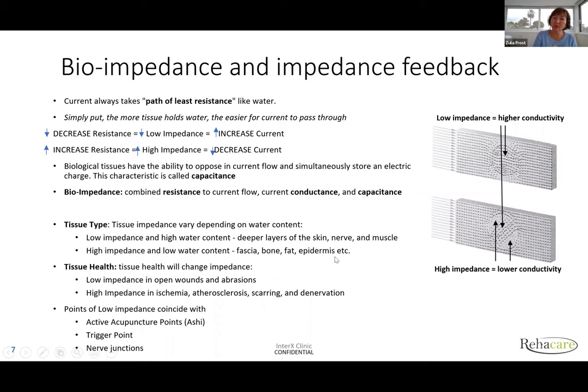Biological tissues have the ability to oppose current flow — like resistance. But when current passes through, you also have conductance because the dermis is full of sweat glands, blood vessels, and connective tissue. Bioimpedance is a combined characteristic: how much resistance at this point and time, how much conductance, and what is the capacitance. InterX monitors all three of these parameters at all times, and gives you a beep when it achieves saturation of current at that point of tissue.